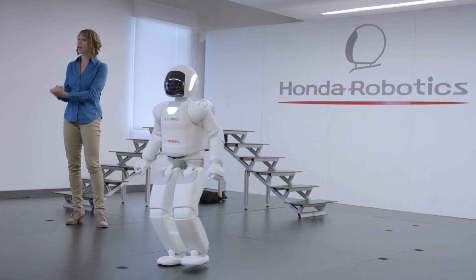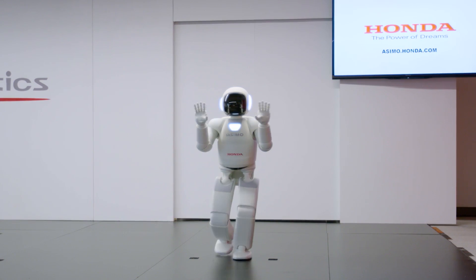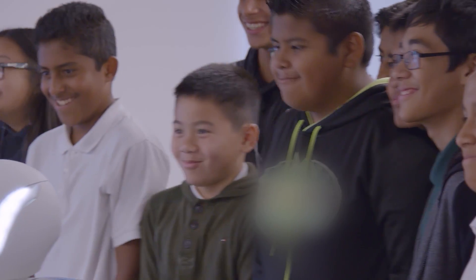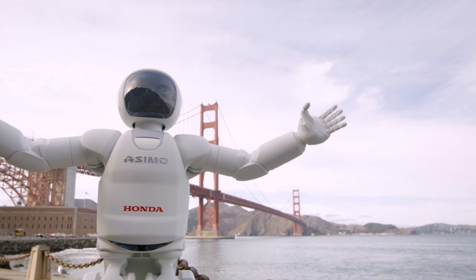Well, there you have it — the all-new Asimo humanoid robot. You're young, you're talented, you're motivated. It's up to you to take advantage of the opportunities in front of you. If it's something that you want to achieve, if it's a dream that you have — now is the time. Everything is in front of you. Put the work in and go for it. There's nothing that you can't do. Don't be afraid to dream big.